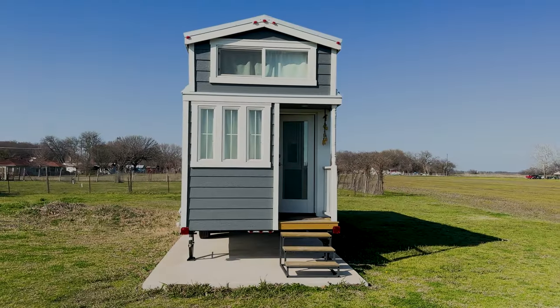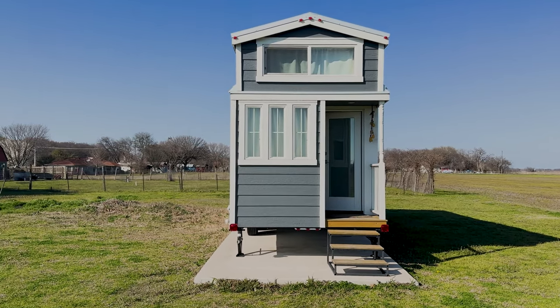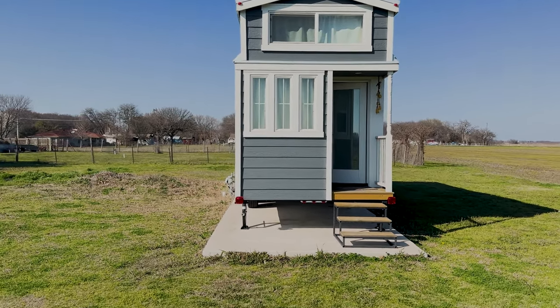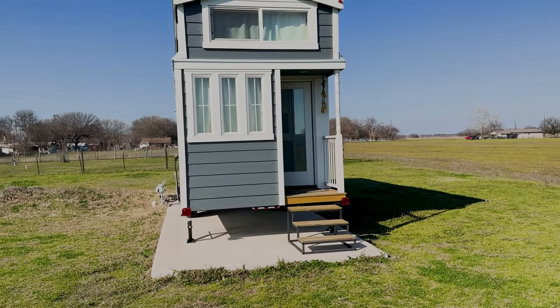Hello folks, I'll be showing you my little Tumbleweed tiny home. It was made by the Tumbleweed Tiny House Company. It's a 26-foot Cypress Pacific.